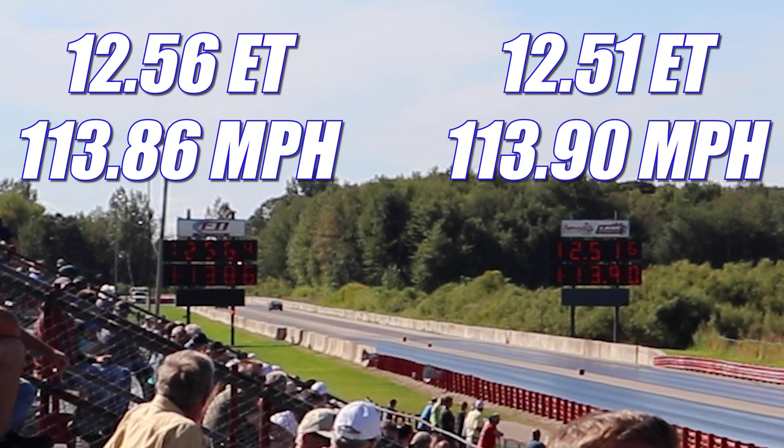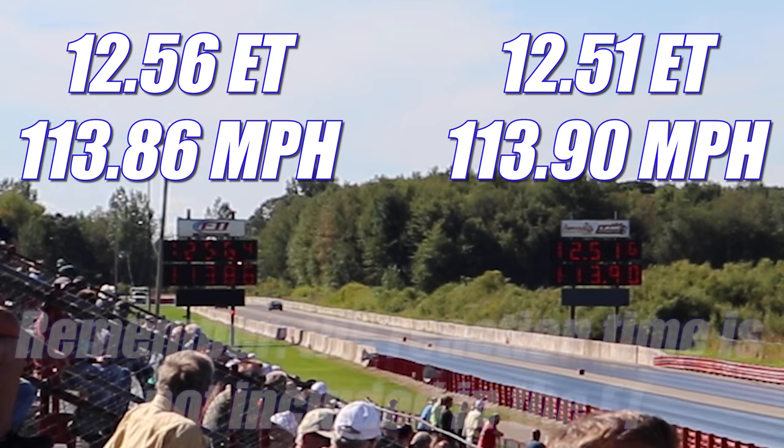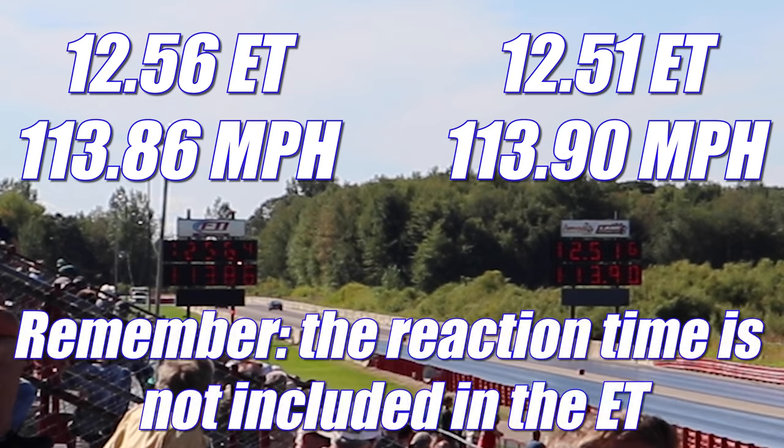In the second round, the Firebird ran a very impressive 12.51 seconds at 113.90 miles per hour. But the Judge had such a good reaction time that even though they ran a slightly slower ET, they were able to cross the finish line first and took home the win, running 12.56 seconds at 113.86 miles per hour. With that, the Judge takes home the best of three title.